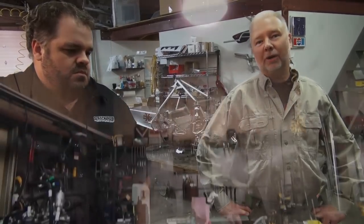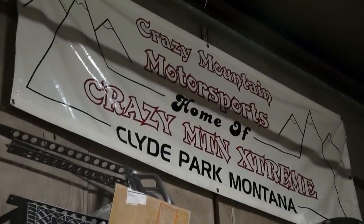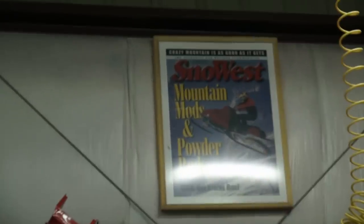We started building our own sleds for our own needs, not as a business. We never dreamt that we'd be building snowmobiles for other people. Pretty soon the phone rings and this guy goes, 'I really like what you guys built there. I want you to build one for me.' And I just laughed at him and said, 'Oh, you couldn't afford it — it's crazy.'